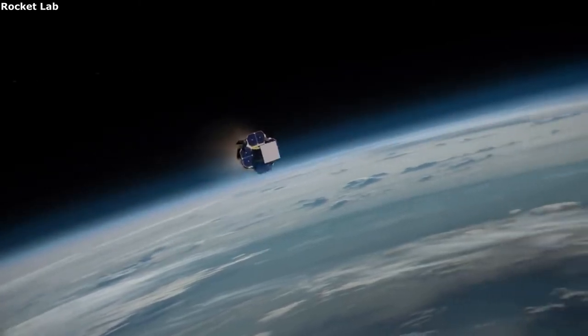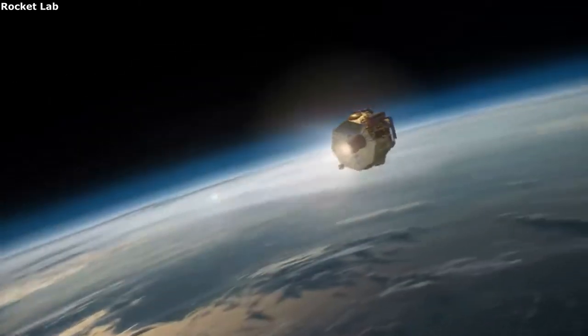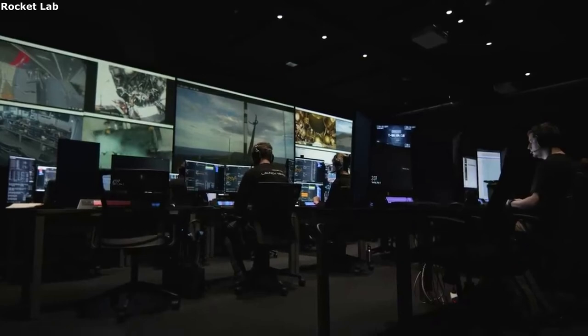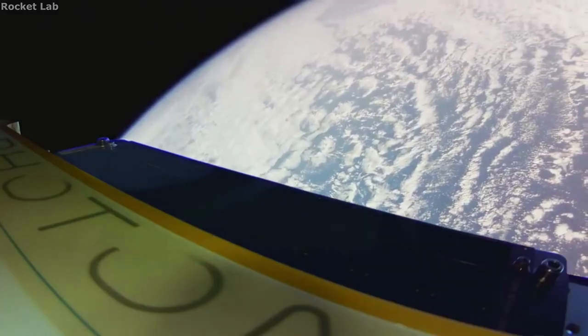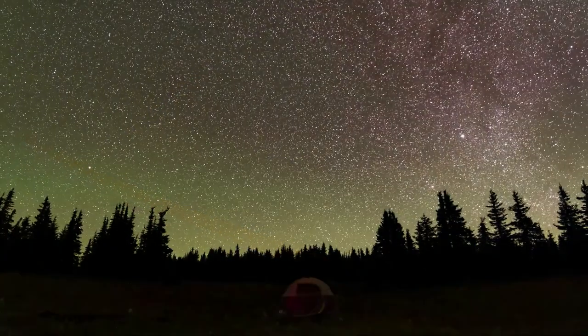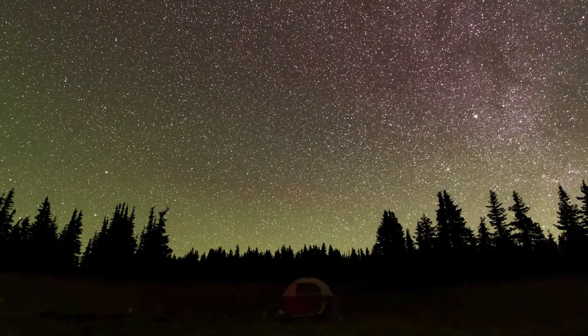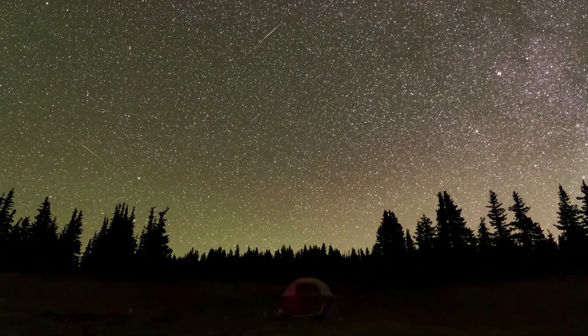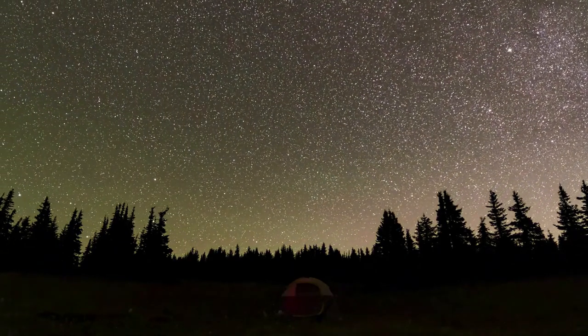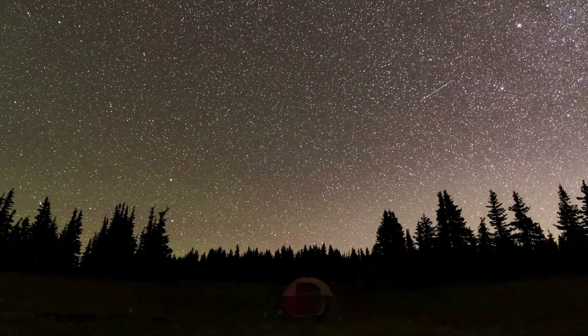Rocket Lab has been using these systems for a while and plans to continue using them. We will have to wait and see how they progress and the impact it has on the space industry. Thank you very much for watching. We'll see you next time.